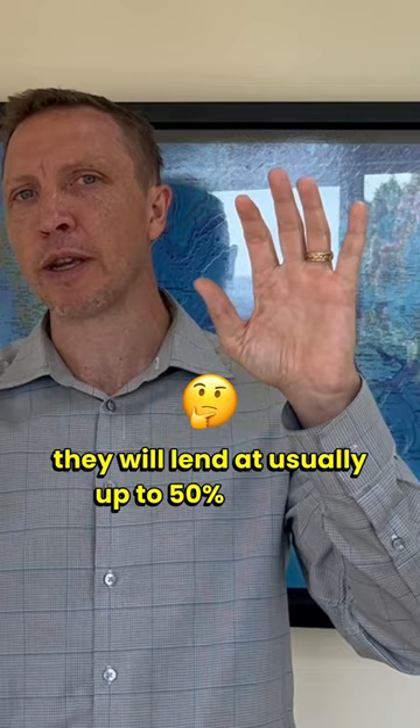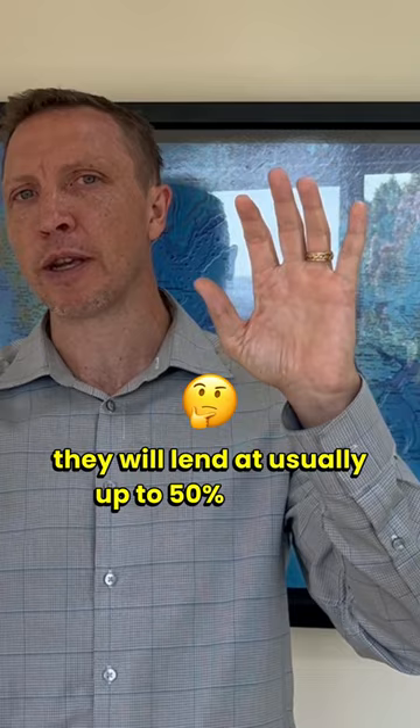Lenders will usually lend up to 50% of your gross monthly income. So let's say someone makes $10,000 a month gross — they will lend up to $5,000. That includes all debts that show up on your credit report. So if you have a car payment of $500, the most you could qualify for is $4,500 a month on a mortgage payment.